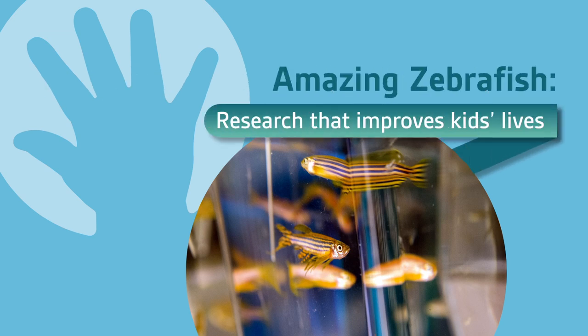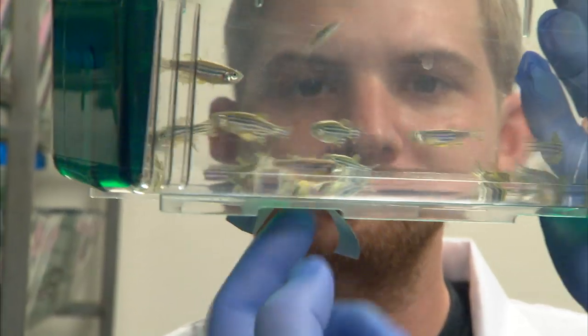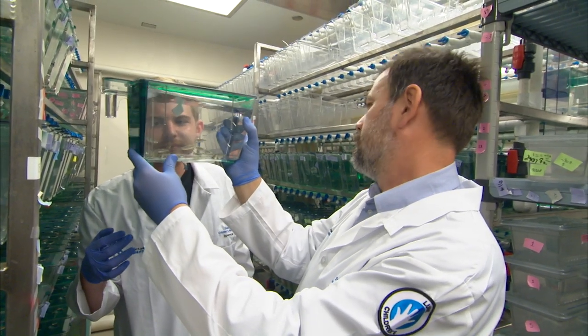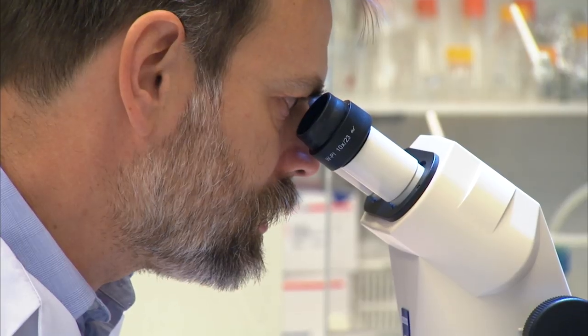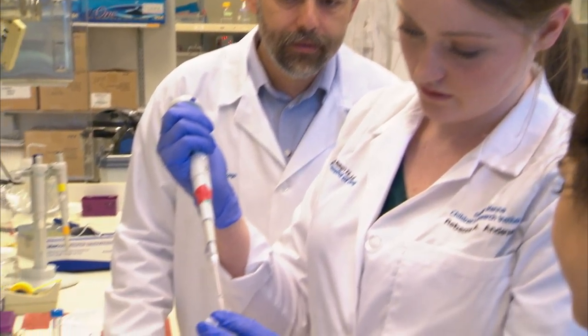We have very obvious mutants here, a very short one. Zebrafish represents a great new model for scientists, not only in this country but throughout the world — to be able to use a small vertebrate model that's very inexpensive, to look at the role of very specific genes and how they contribute to many different pediatric and adult diseases.